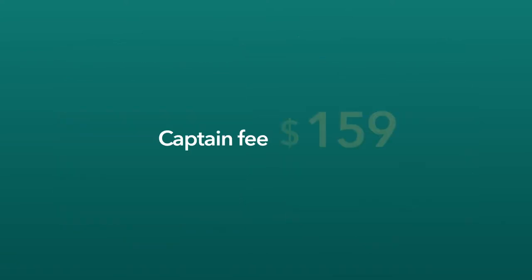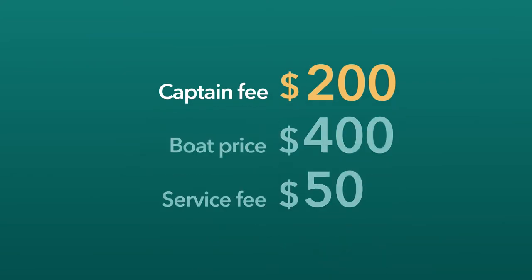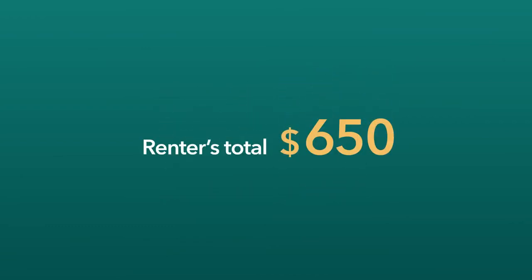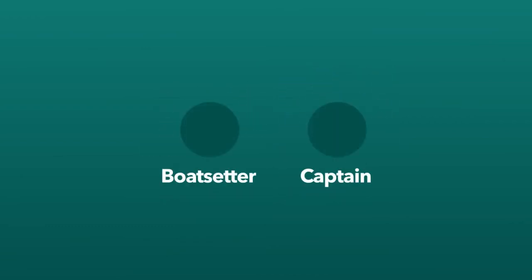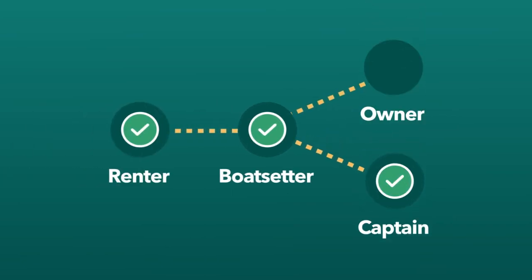The captain fee will be determined by the length of your boat and the duration of the booking. We'll add this fee on top of your boat's price so the renter sees one total cost when it's time to check out. Boat Setter will pay out the captain directly for their services on behalf of the renter, and you'll receive your payment at the same time.